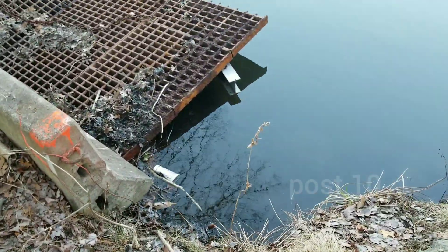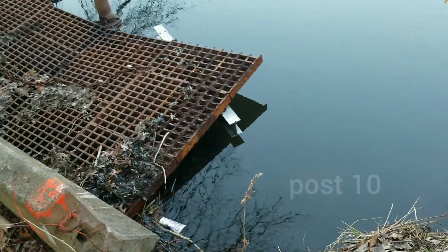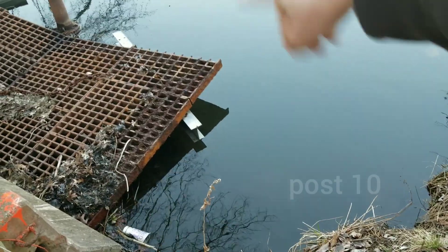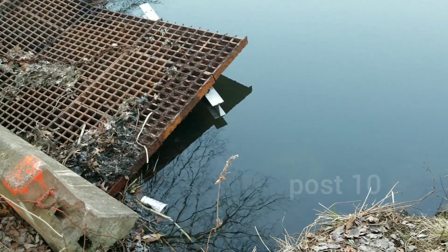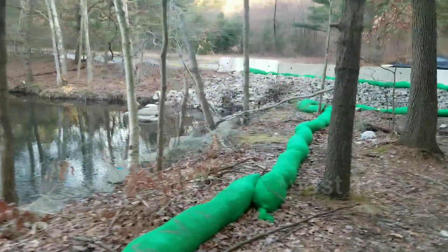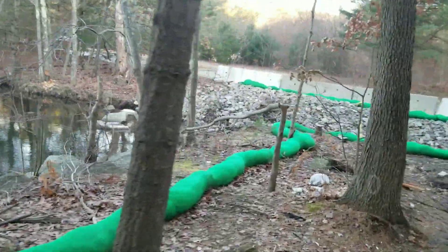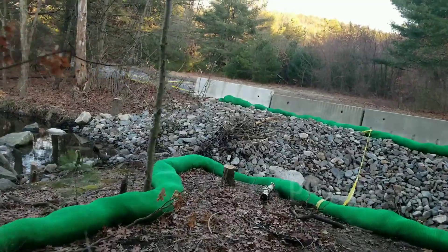Looks like this drain has some water going through it now. They have guardrail posts they're holding it up with. Just wanted to check in on the progress — I guess they are actually coming out now every week to check on it. They pulled all that debris out.